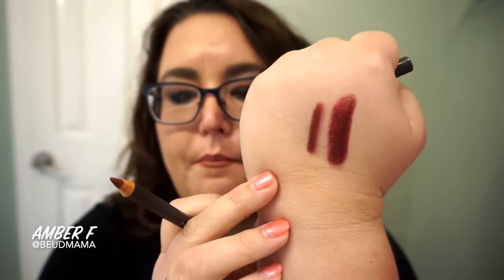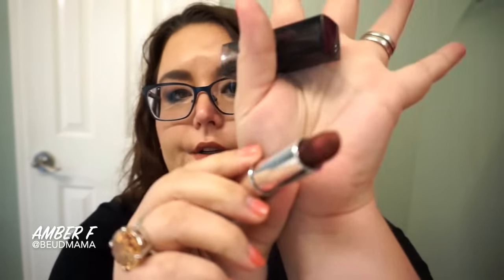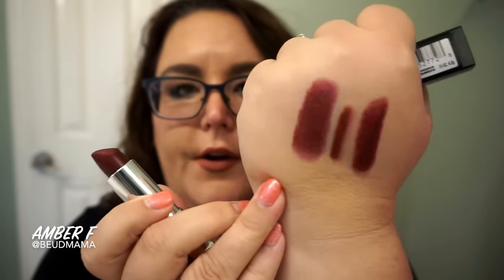They're pretty much a dupe-for-dupe match. But if you're wanting something at an affordable price point, Maybelline makes a really great lipstick in their metallic line that recently came out, called Copper Rose.